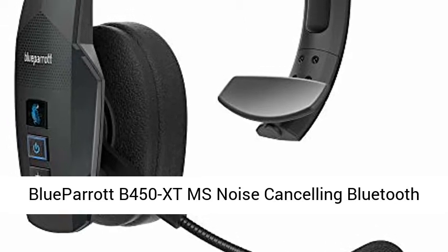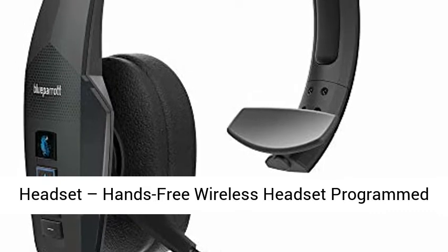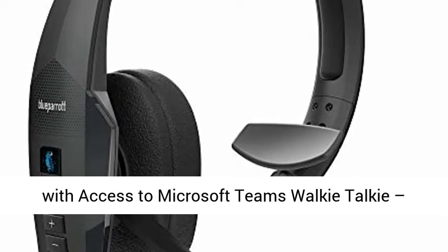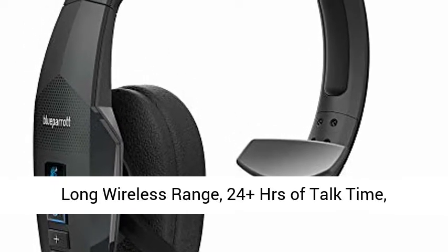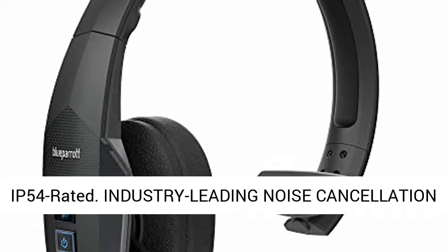Blue Parrot B450 XT-MS Noise Cancelling Bluetooth Headset — hands-free wireless headset programmed with access to Microsoft Teams walkie-talkie, long wireless range, 24 plus hours of talk time, IP54 rated.